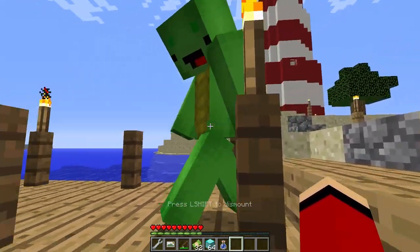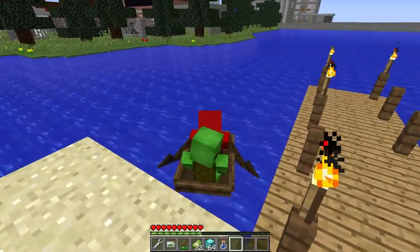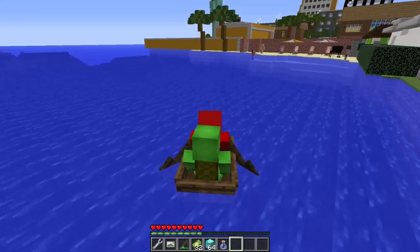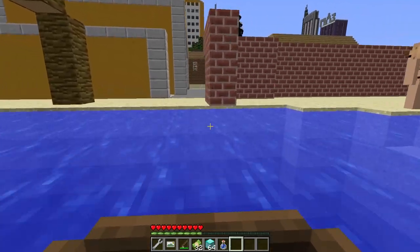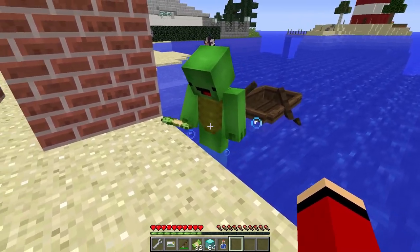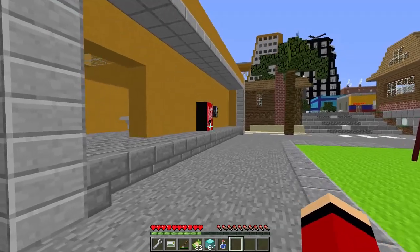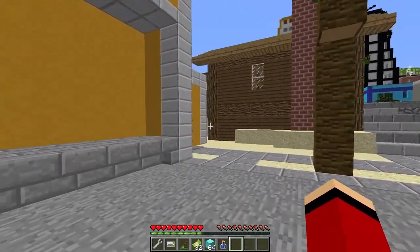JJ, it feels good to be heading back to the mainland, doesn't it? I can't wait to finally relax and unwind at the spa! Absolutely, Mikey! A day at the spa sounds like just what we need after all the excitement. I'm already imagining the soothing massages and calming treatments. And with the money we have from those diamonds, we can truly indulge ourselves! Let's make the most of it and treat ourselves to the full spa experience!